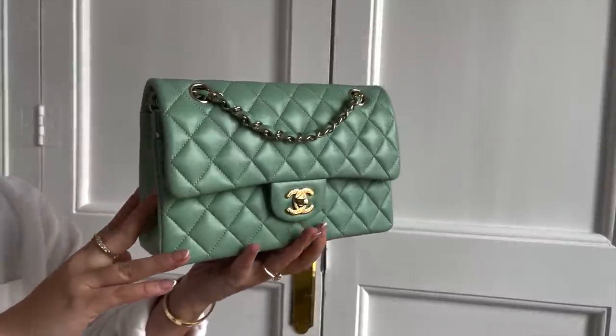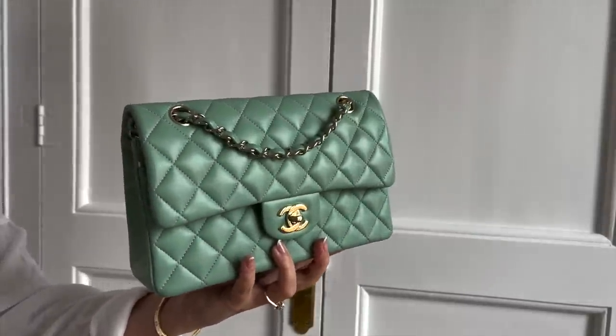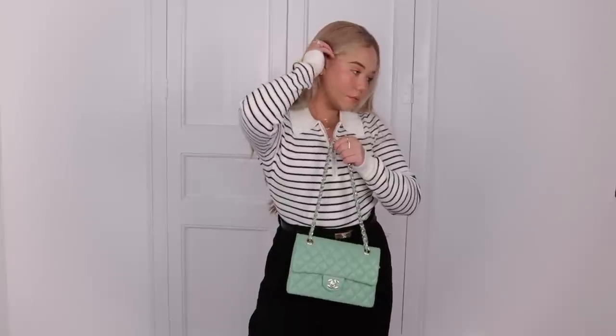The second bag is my Chanel green classic flap in small, which in my opinion has the most perfect shade of green with champagne gold hardware. Green is such an amazing color and I'm so happy to implement it more in my wardrobe this year. I love using this bag crossbody. I didn't really feel like using it that much during winter except with some white coats or gray outfits, so I'm really happy to be pulling it out more now.